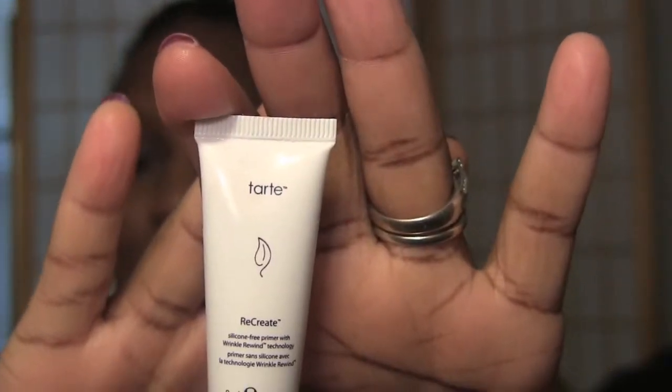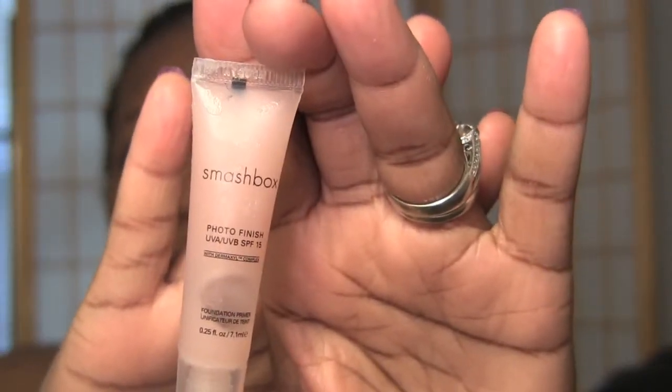Next she sent me a Tarte — let me grab my glasses so I can read the small print. It is a Tarte Primer Wrinkle Rewind, and girl I definitely need a wrinkle rewind — I can't wait to try it. That's a sample. Then the last thing is a Smashbox Photo Finish Foundation Primer — I guess Smashbox has quite a few of them. This is a little sample. I haven't even seen this one so I'm excited about trying it. I don't know why I smelled it — I can't smell anything because I smell my wonderful hair product.